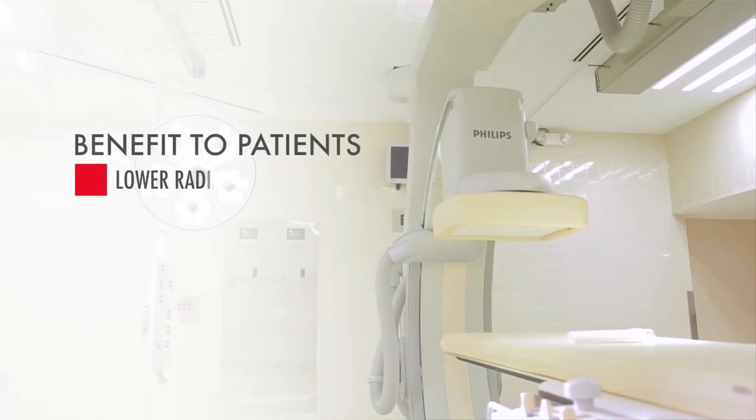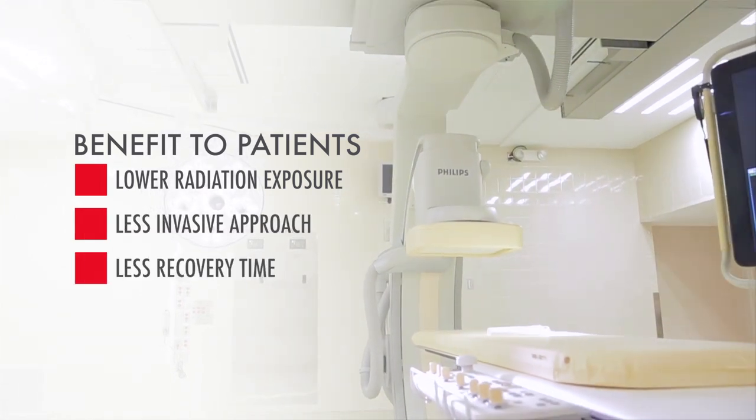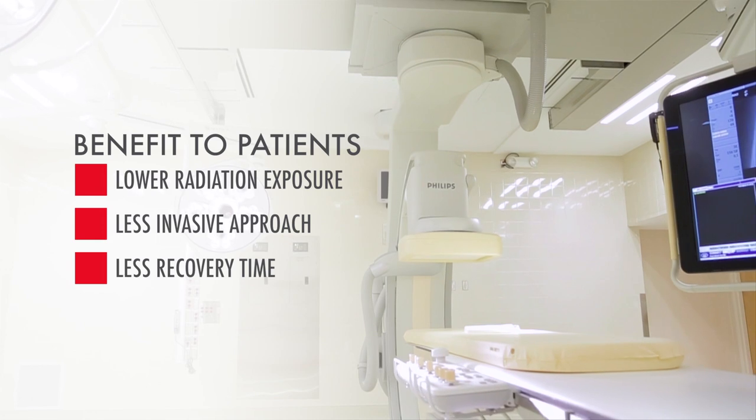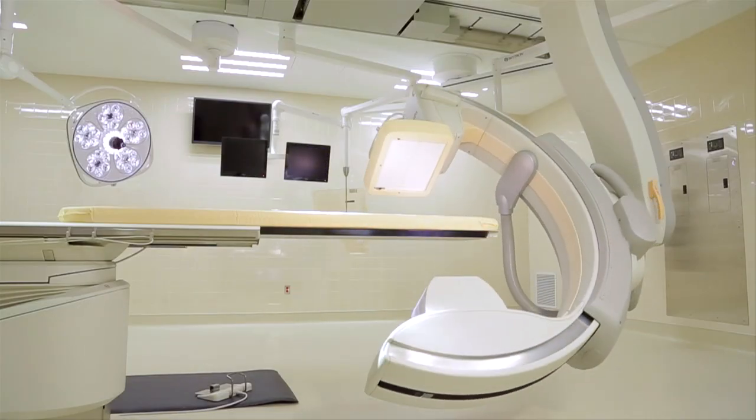The benefit to the patient includes lower radiation exposure and a less invasive approach, which leads to less recovery time and allows the patient to return to normal activities faster. This technology combines a modern operating room with the cath lab.